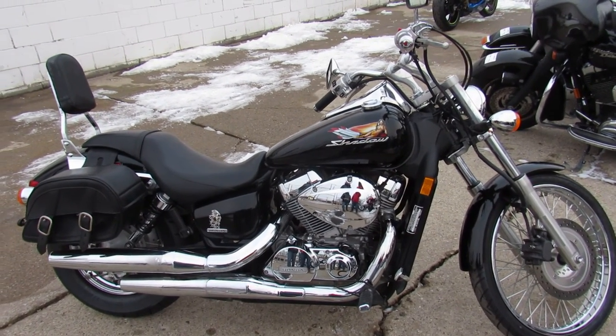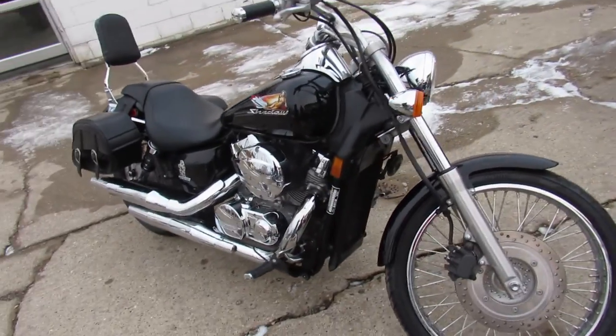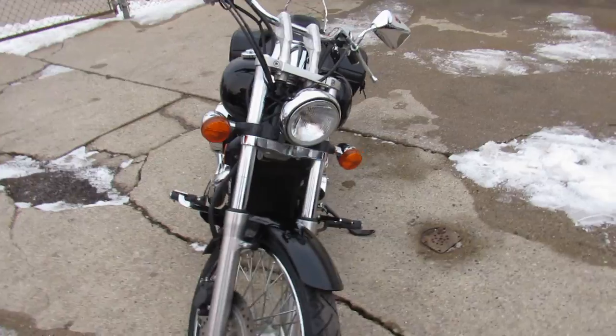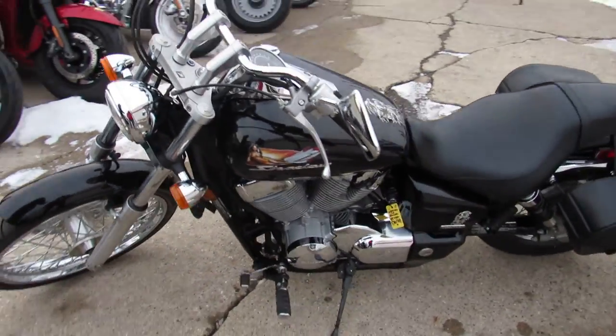Hey, what's up guys? It's Approval Power Sports doing some videos on our used cruisers. This one is a cool one — 2012 Honda Shadow 750 Spirit. Got low miles: nine thousand nine hundred and forty-four miles. This thing looks great, chrome shines like new.